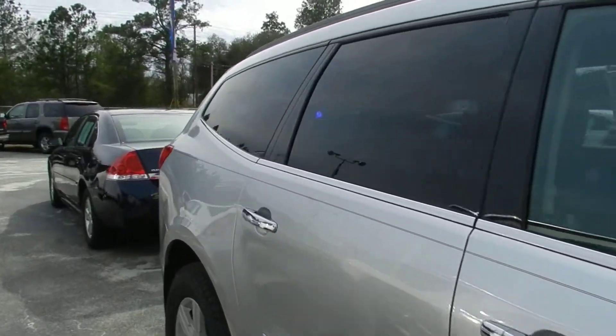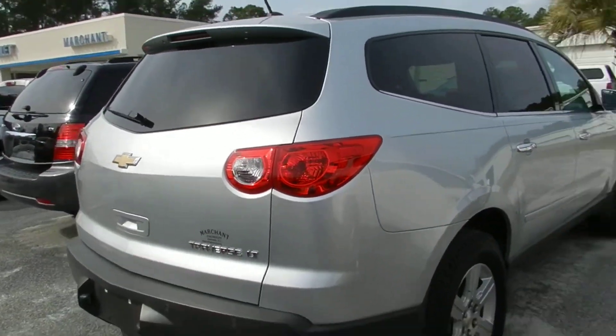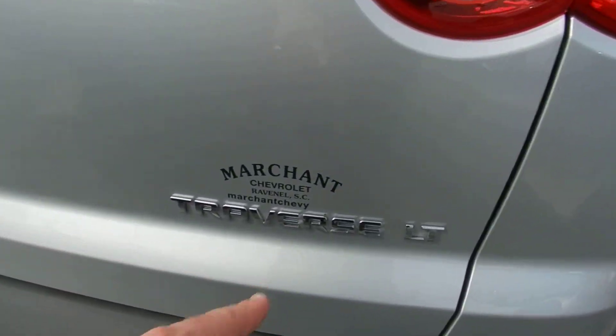It took the place of the Trailblazer. If you're in the market for a Traverse, I'm telling you right now, Marchant Chevrolet has a great selection of them out here. Backup sensors in the back bumper — it's an LT package. Let's take a look in the rear.